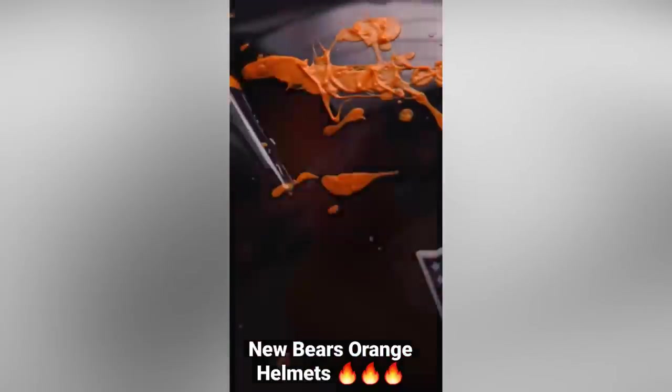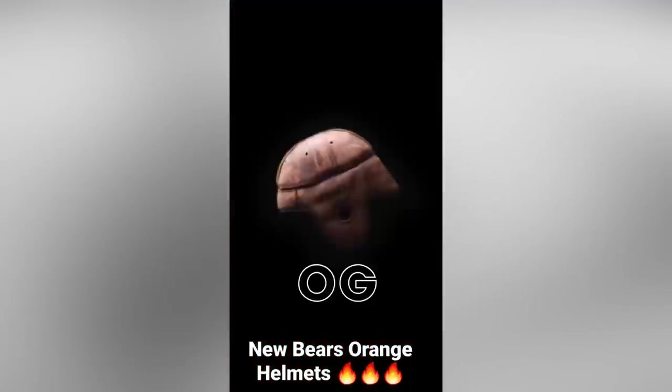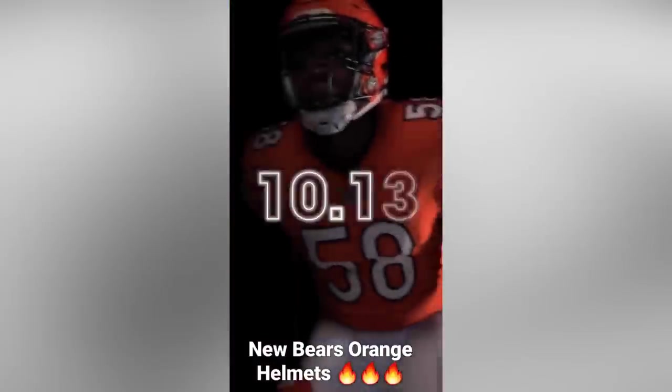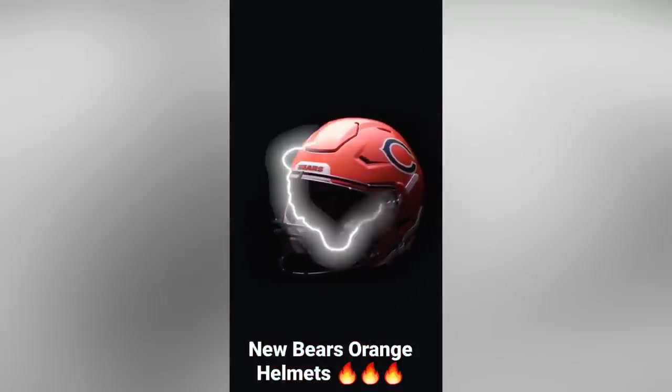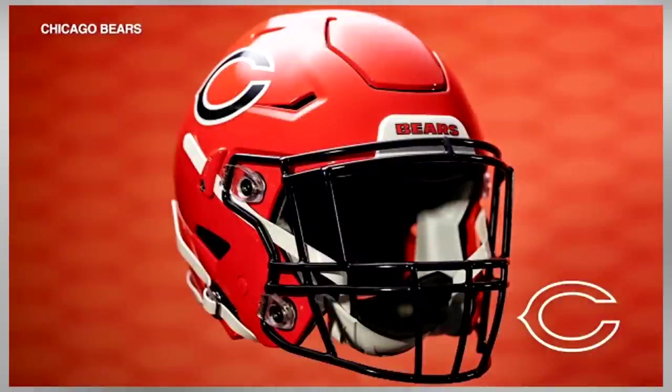For number four on this list, I've got to give it to the Chicago Bears. I'm ranking this high partly because they're taking a risk by doing an all-orange helmet — they didn't just do an all-black helmet like everyone else. The Bears have never worn a helmet like this, but I think it's a fun, bold look to add to the rotation. They'll be pairing it with their orange jersey and white pants. While some are saying this looks like a knockoff of the University of Illinois, I personally like the combination.